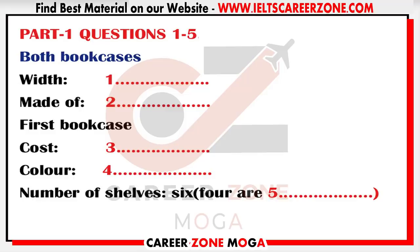The test is in 4 parts: Part 1, Part 2, Part 3, and Part 4. Now look at Part 1.